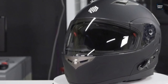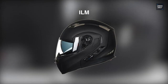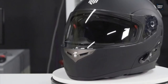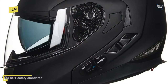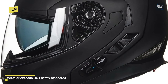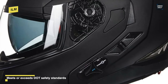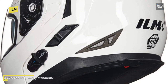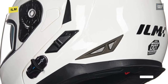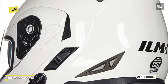This ILM helmet is a Bluetooth Integrated Module Flip-Up Full Face Motorcycle Helmet that comes with loaded features. It is a sleek and contemporary helmet with an aerodynamic design that works beautifully to minimize wind noise. Featuring a fully-integrated Bluetooth system, it is also easy to install. Utilizing its built-in headphone and microphone will let you answer calls without having to stop your motorcycle or take off the helmet.